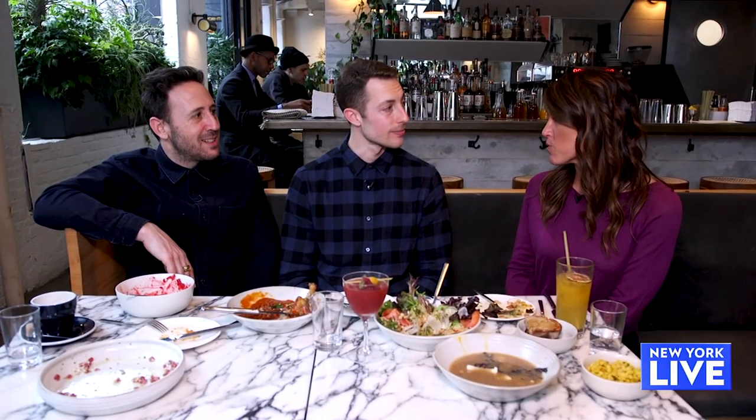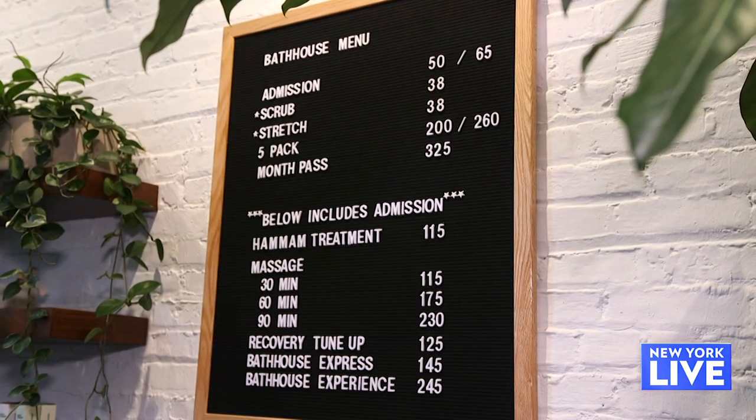So if people want to come experience the baths, what are the ways they can do that? People can buy day passes — $50 during the week and $65 on the weekends. It's a really good idea to make reservations on the weekends because we get quite busy. Well, thank you so much for a relaxing and delicious day. I can't wait to come back.